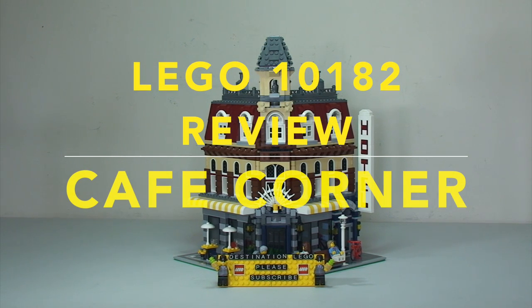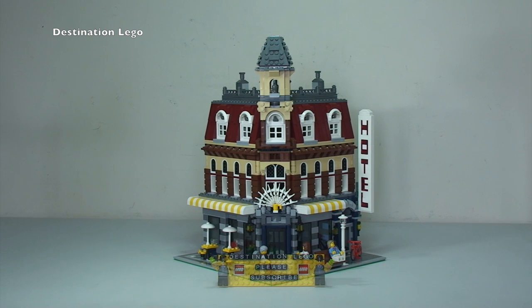Hello YouTubers and welcome to Destination LEGO, and welcome to what for me is a very special video. It is an overview of set 10182 Cafe Corner. As you can see, this is indeed a modular building, and this is the first modular building ever created by LEGO as per their modular range. It was released in 2007 and has 2056 pieces.